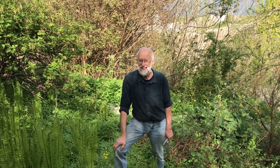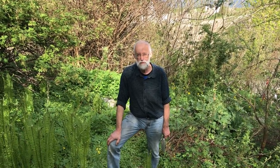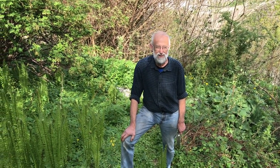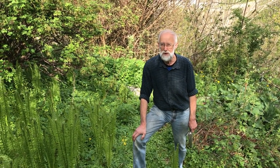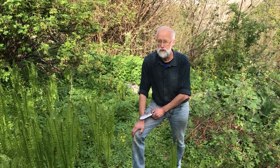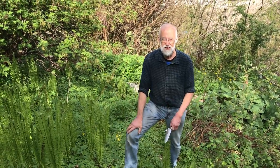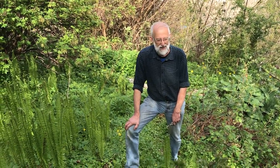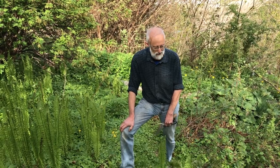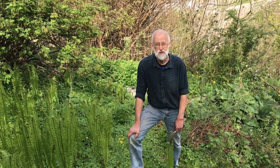My name is Stephen Barstow and welcome to my garden here just outside of Trondheim in the little village of Malvik, at 63 and a half degrees north. We're right in the middle of the best season for harvesting in my garden because it's mainly perennial vegetables that I grow here. And where I'm standing just now is in the middle of what a lot of people recognise as a forest garden.